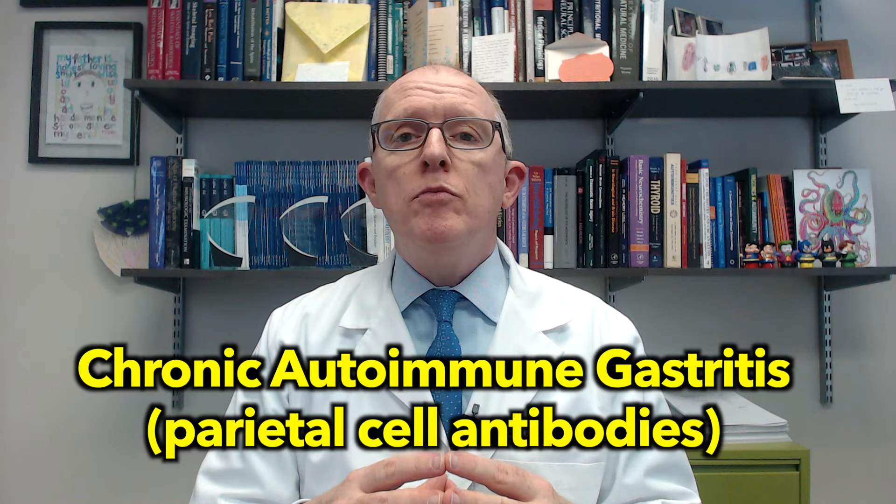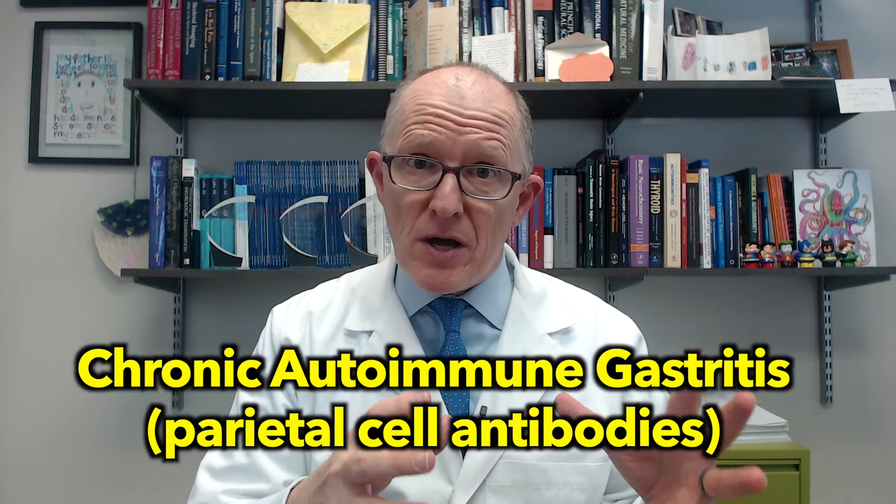Hashimoto's patients need to watch out for other autoimmune conditions. Hashimoto's patients are at risk for developing a whole host of other autoimmune conditions. Today we're going to talk about something called chronic autoimmune gastritis — it's a stomach autoimmune problem.